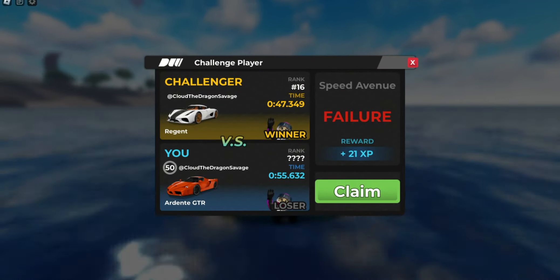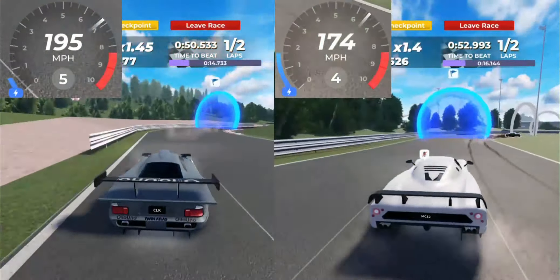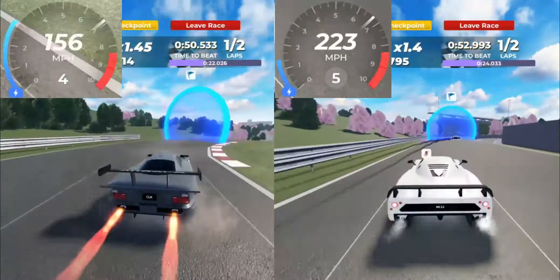The winner of the handling test goes to Medana with a low 54 seconds, while last place is the Ardenne GTR getting a high 54 seconds. Alright, on to the next round. Next, I'm going to see which car has better top speed.